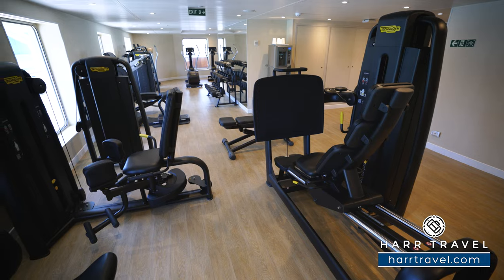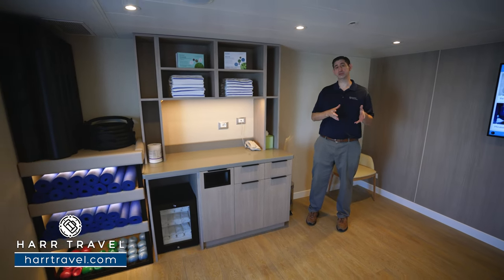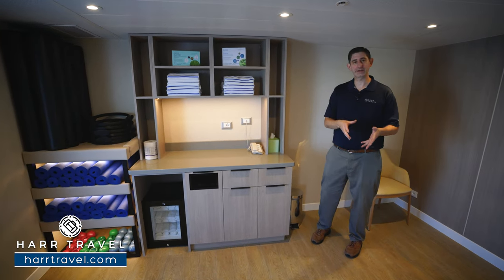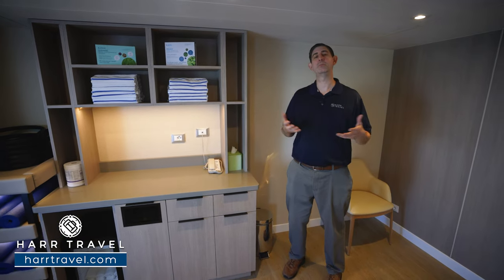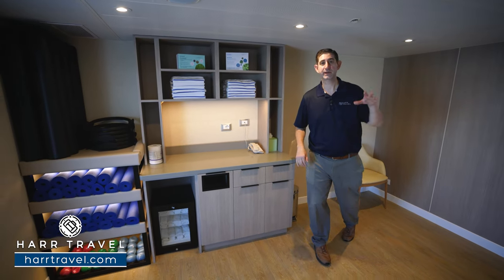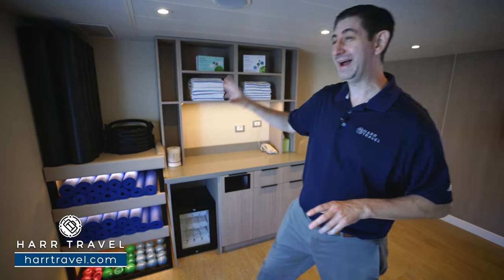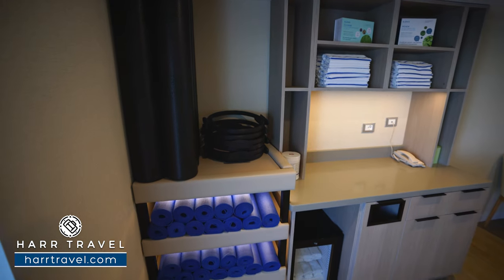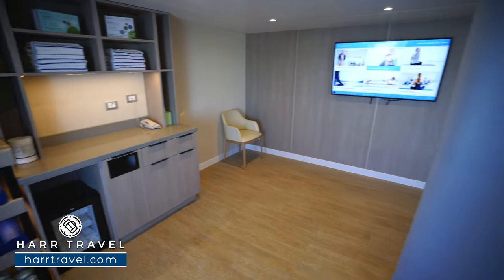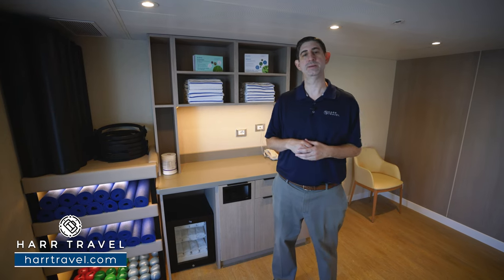In addition to all the equipment, there's also an aerobics studio with a variety of classes — some complimentary and some at additional cost, plus personal training. On boarding day, guests are signing up for the first time. The aerobics studio has mirrors on the far wall for yoga and aerobics classes, foam rollers, yoga mats, weighted balls, and more cold towels — all part of the wellness concept on board.